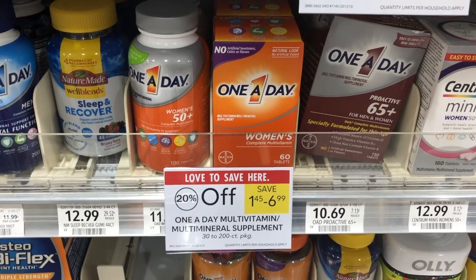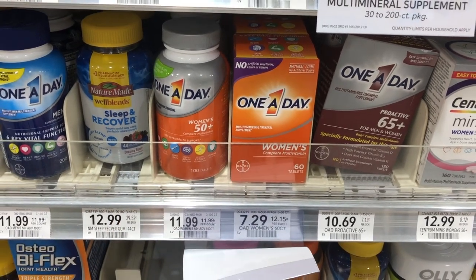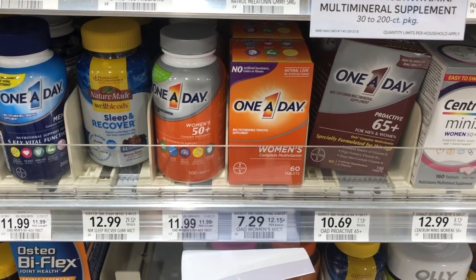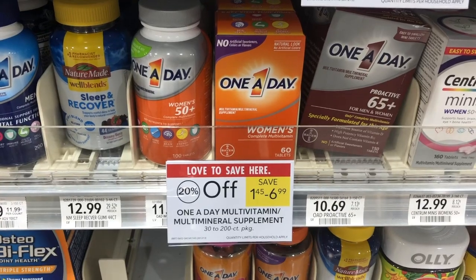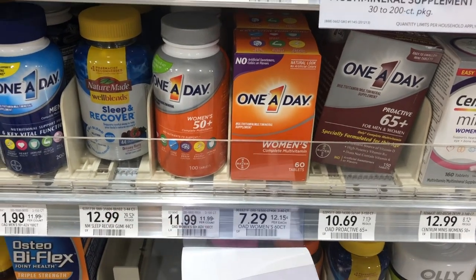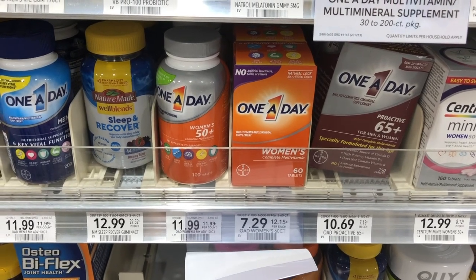Both One A Day and Flintstones vitamins are 20% off this week as a Publix sale price. The 60-count One A Day women's or men's vitamin boxes are ringing up 20% off for $5.83. We had $3 off any One A Day printable coupons, making these just $2.83.